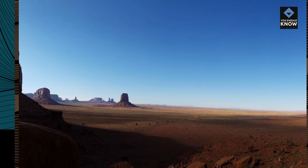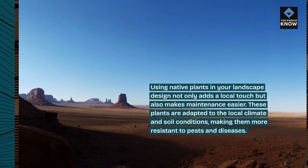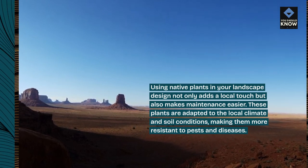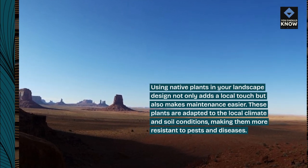Native Plants. Using native plants in your landscape design not only adds a local touch but also makes maintenance easier. These plants are adapted to the local climate and soil conditions, making them more resistant to pests and diseases.